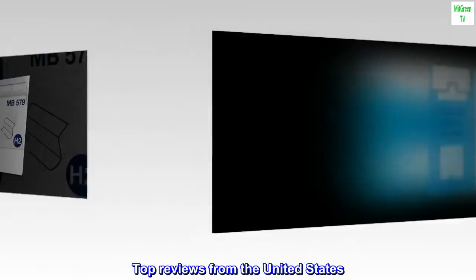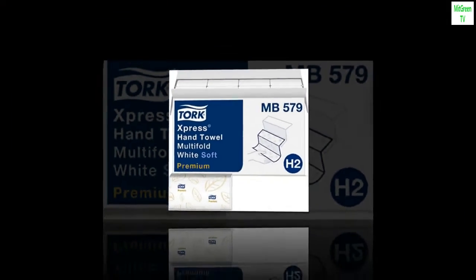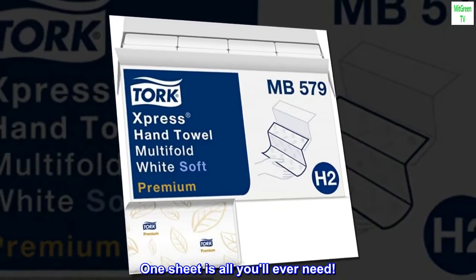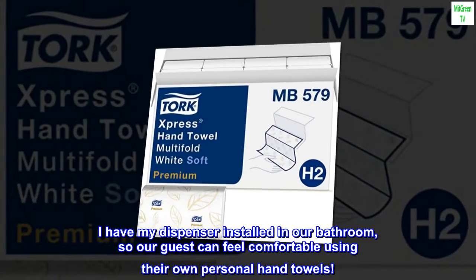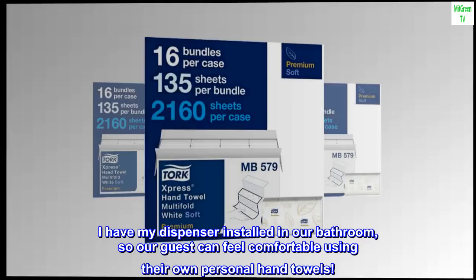Top reviews from the United States. One sheet is all you'll ever need. I have my dispenser installed in our bathroom, so our guests can feel comfortable using their own personal hand towels.